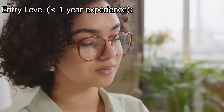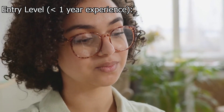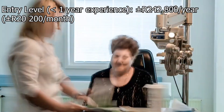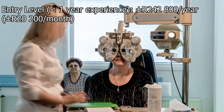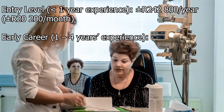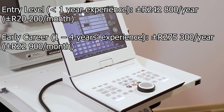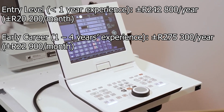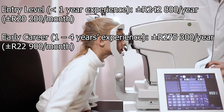The salaries are as follows. Entry level, which is less than a year of experience, is about 242.8 thousand rands per year, which is about 20.2 thousand rands per month. Early career, which is one to four years of experience, is about 275.3 thousand rands per year, which is about 22.9 thousand rands per month.